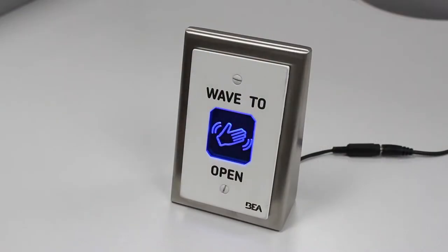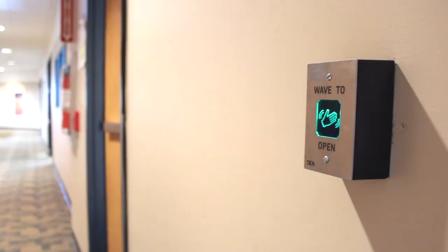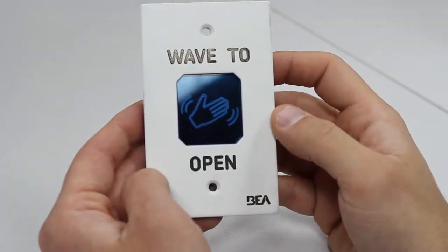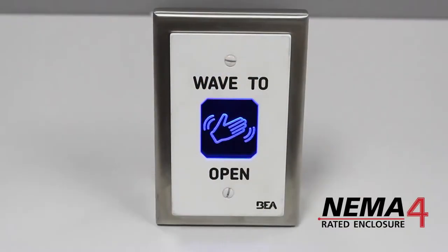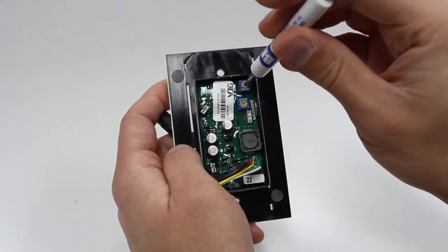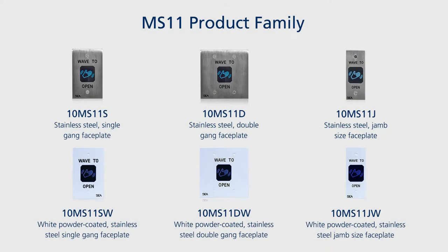The MS11 has been designed to reduce the spread of germs and improve accessibility in healthcare, retail, industrial, and commercial settings. Purpose-built to withstand the extreme rigors of fast-paced and sanitary environments, features include a NEMA 4 IP65 rated enclosure, adjustable detection zone ranging from 2 to 24 inches, adjustable alert settings including silent mode, and a variety of faceplate design options.